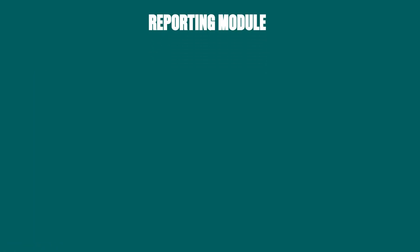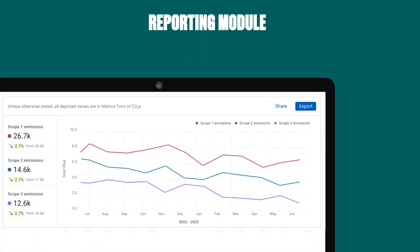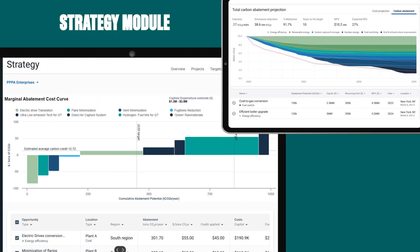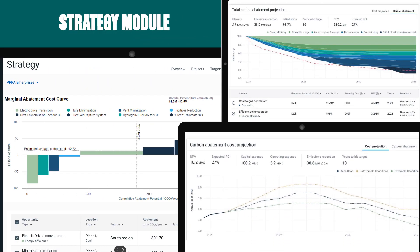The reporting module helps meet compliance requirements, engage stakeholders, and manage internal projects and operations. And the strategy module provides capabilities to help with decarbonization planning and projections.